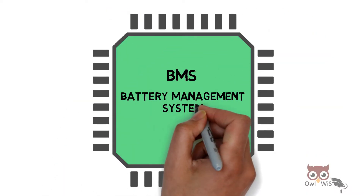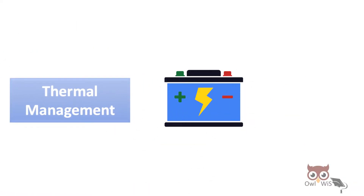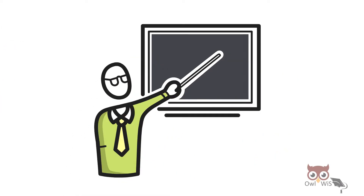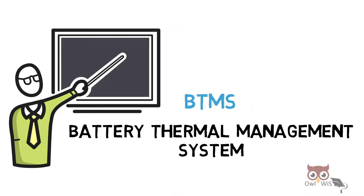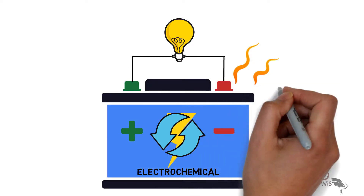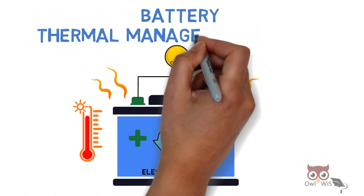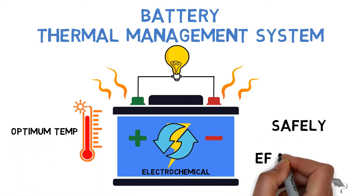BMS, that is Battery Management System, one of its important functions is thermal management, which improves battery performance, its lifetime and safety. In today's video, let us understand what is Battery Thermal Management System, also known as BTMS. When the battery is in operation, the electrochemical processes which produce electricity also produce heat, which increases the battery temperature. Hence, a battery thermal management system is required in order to maintain the battery's optimum temperature.